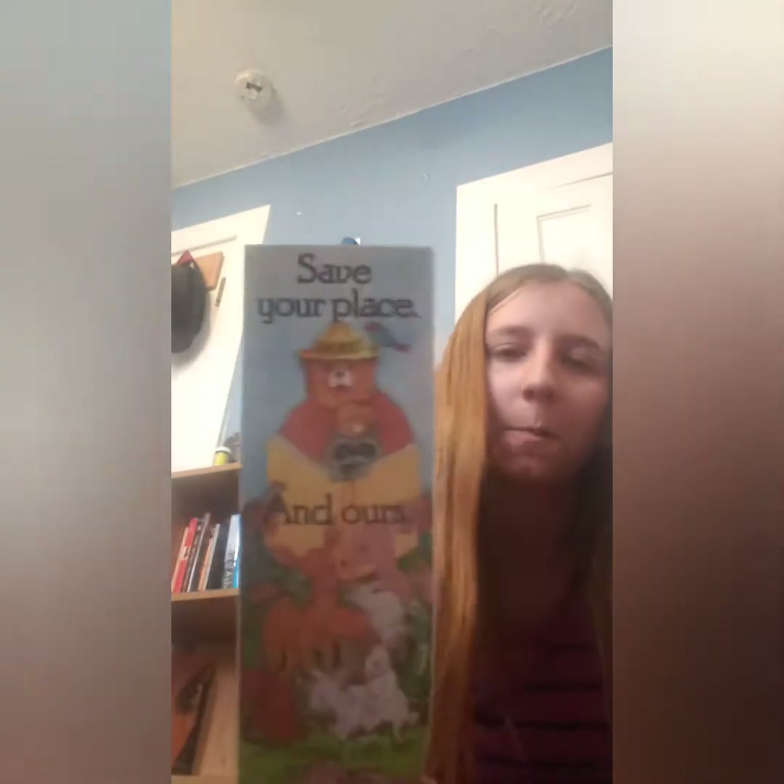This next one is 'Save Your Place' — it says 'Smoky' and then 'and ours — be careful with fire in the forest.' It's a Smoky the Bear bookmark.